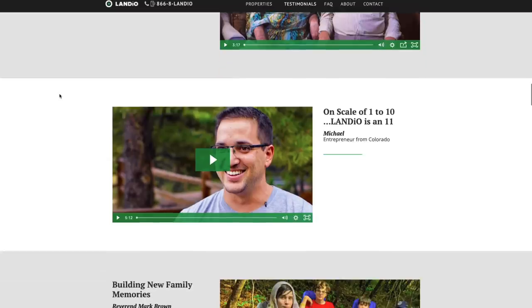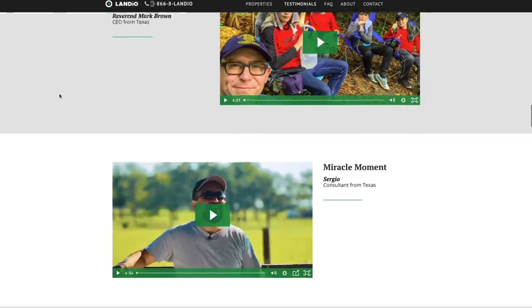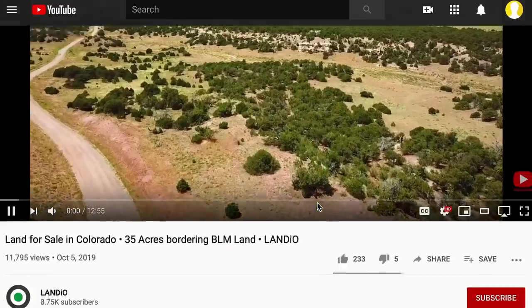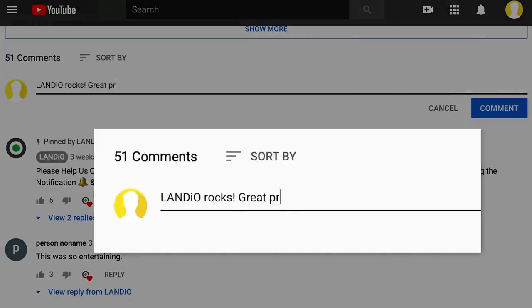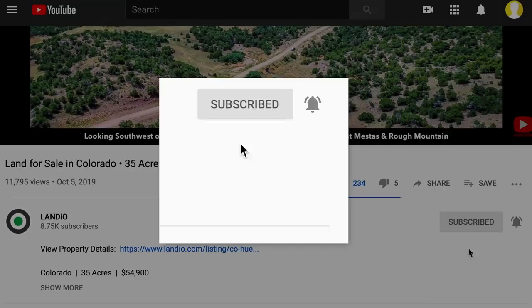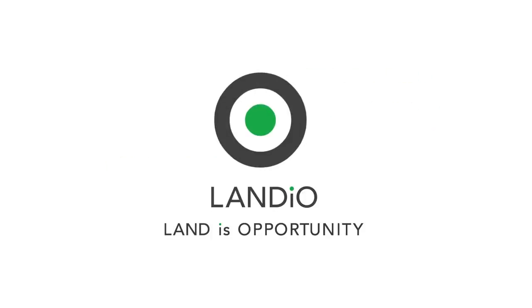It would truly be an honor to add you to the Landio family of happy customers. We sincerely appreciate you taking the time to watch our property videos, and ask that you please share our website, our properties, and our videos with everyone you know. The more people we reach, the more dreams of land ownership we can make come true. Please help us bring more amazing properties to market by giving this video a thumbs up, leaving a positive comment, and be sure you're subscribed to our channel with notifications turned on. Thank you and God bless. Landio — Land Is Opportunity. Please click in the upper left-hand corner and subscribe to our YouTube channel. In the upper right-hand corner we have all available properties in a playlist, in the lower right-hand corner a playlist of our Land Is Opportunity series, and in the lower left-hand corner our Landio Unscripted series.